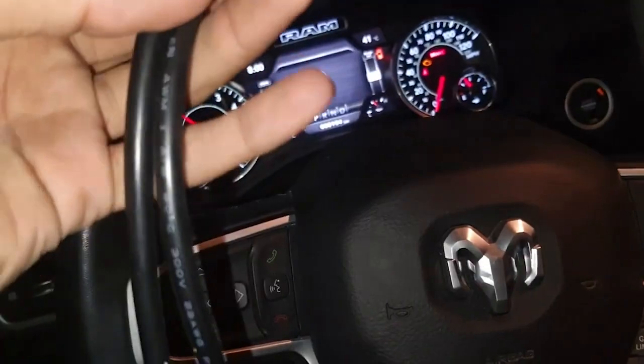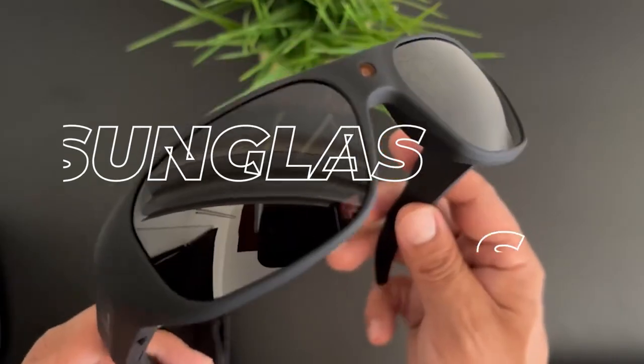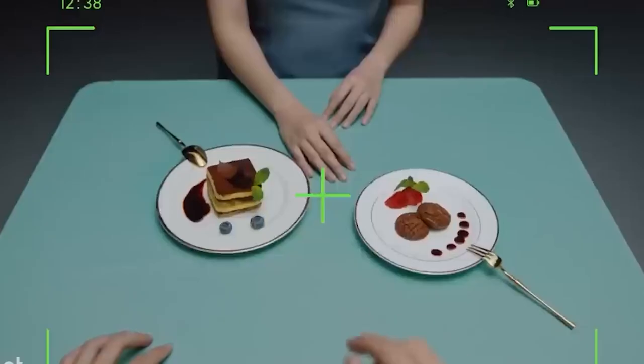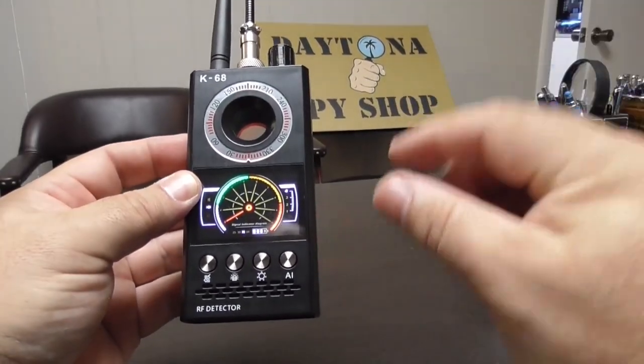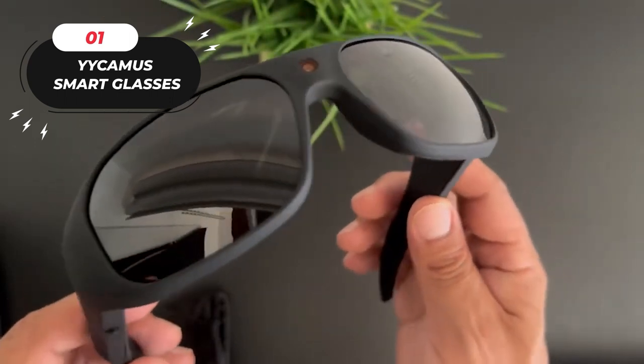Discover innovative tools — from car security bypass cables to discreet sunglasses cameras — designed for today's tech-savvy individual. Explore our curated list and find the links for each product in the description below.